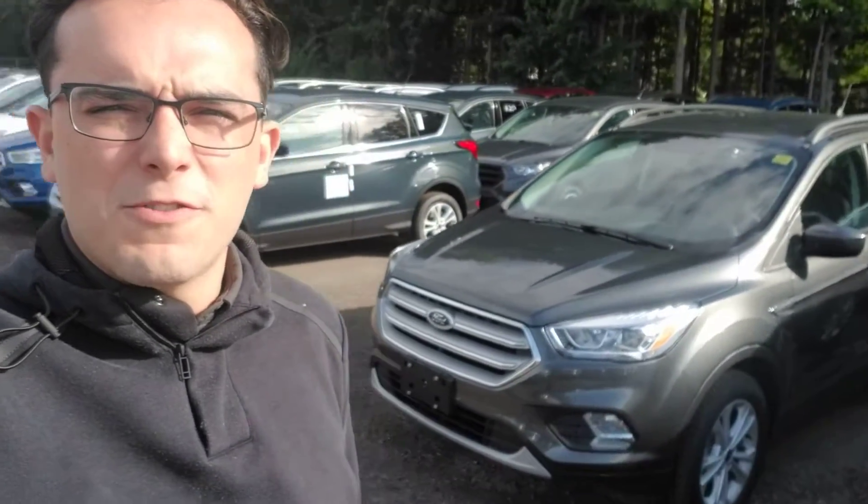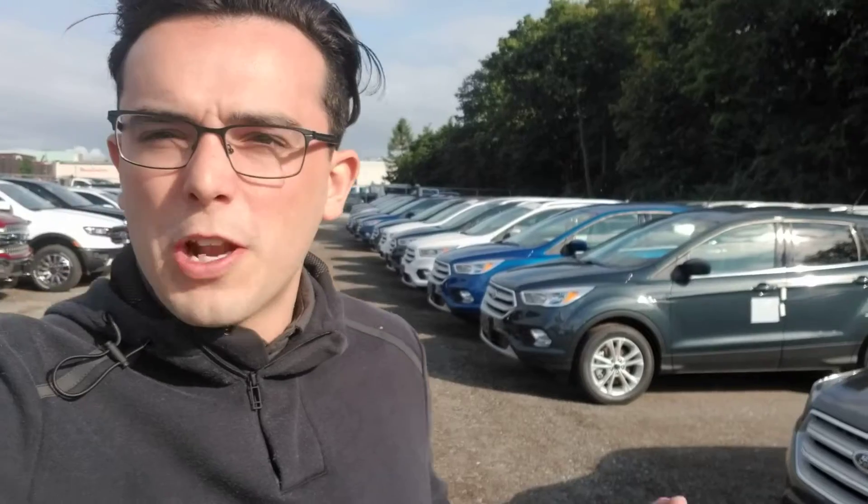Good morning Stephanie, it's Luke Dewey here from Bayfield Ford Lincoln. I just wanted to take a quick video for you of our 2019 Ford Escape inventory. We've got a beautiful selection of Ford Escapes — it's one of our top selling vehicles here. Stephanie, what is it exactly you're looking for in the Ford Escape? We have a great selection with a lot of different options.